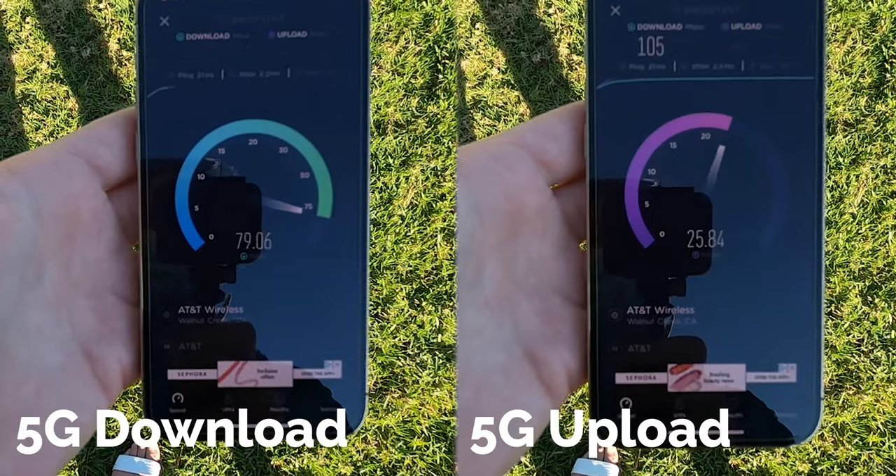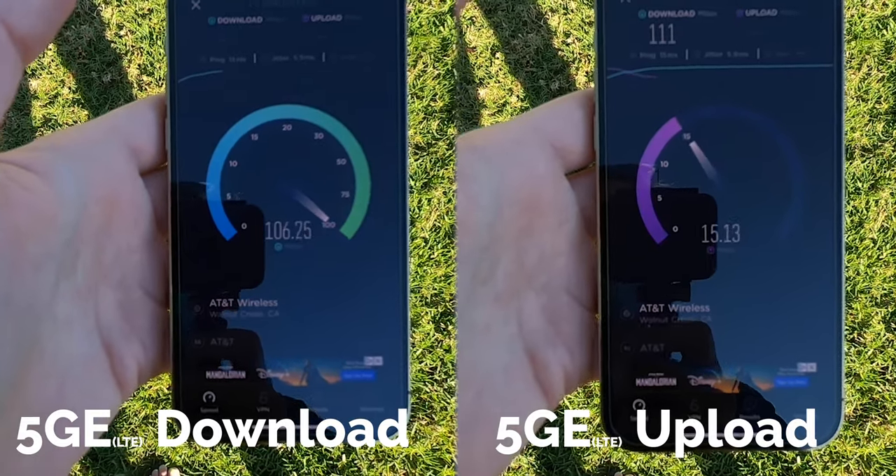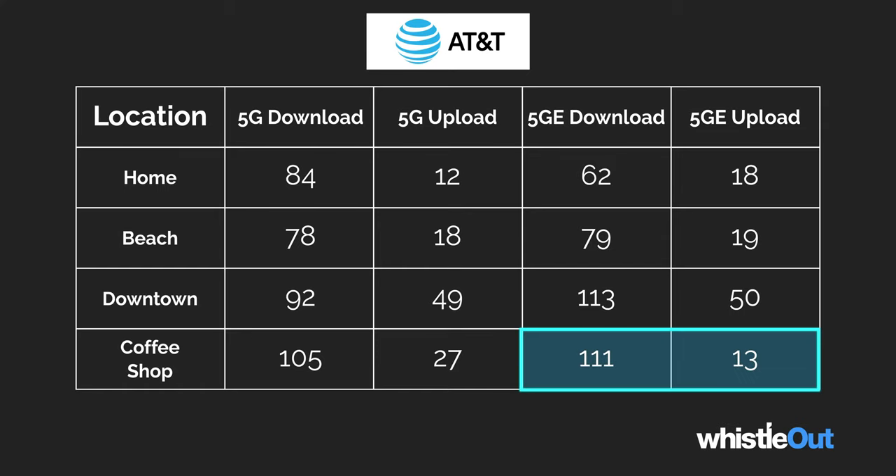The last place I tested was my favorite coffee shop, about five miles south along the coast. Again, AT&T's LTE beat out my 5G speed overall. For 5G I got 105 Mbps download and 27 Mbps upload. For LTE I got 111 Mbps download and 13.3 Mbps upload. So with this test specifically, 5G won the upload and LTE won the download — a little win for 5G — but more so across the board, LTE proved to be faster than 5G in almost every test, minus the very first one inside my house.